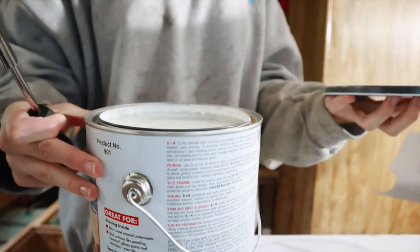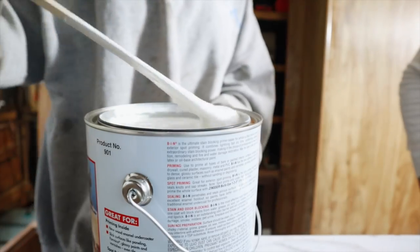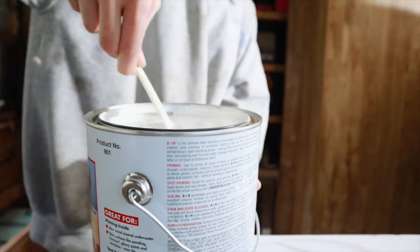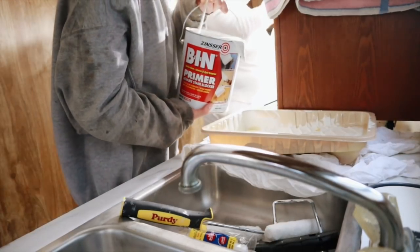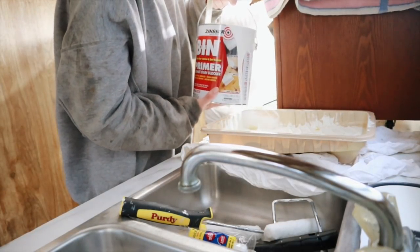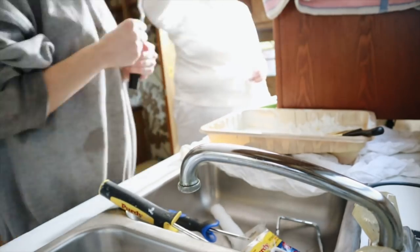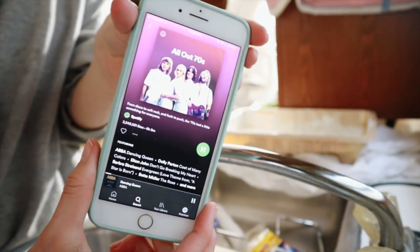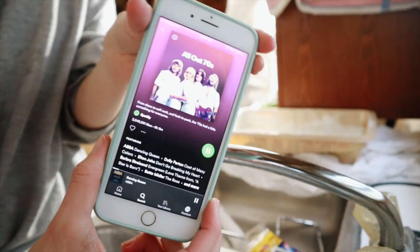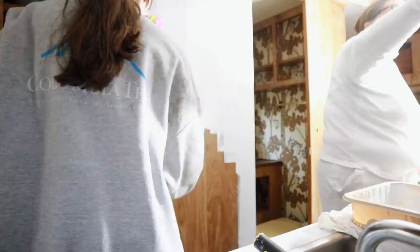What I'm doing right now is just taking some BIN primer. This stuff is amazing, especially on wood, because it just takes the stain and blocks it from coming through. It is so watery — it literally looks like you're just pouring milk out of a paint container. I was just taking this and listening to some 70s music since we're in a 70s camper. Comment down below your favorite 70s band or favorite 70s song.